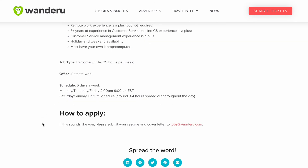To apply for this position, you're just going to submit your resume and cover letter to jobs@wanderoo.com.